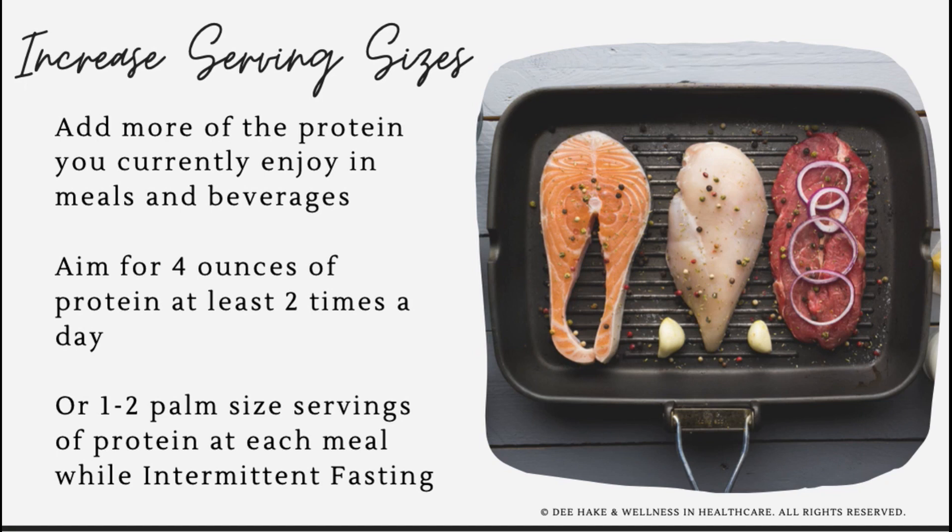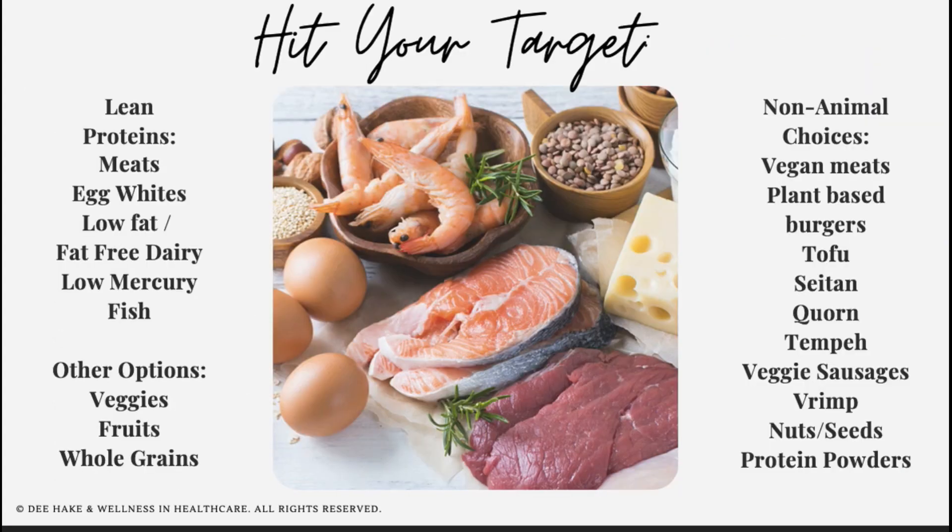Make sure you're including high-quality protein at every meal or with every snack. Aim for at least four ounces of protein two or more times a day — that's about one to two palm-sized servings of protein per meal. If you're using a powdered protein or getting your protein from sources other than animal meats, aim to consume at least 20 to 40 grams of protein. To hit your protein target, ensure that the majority of the foods you're consuming come from lean proteins.